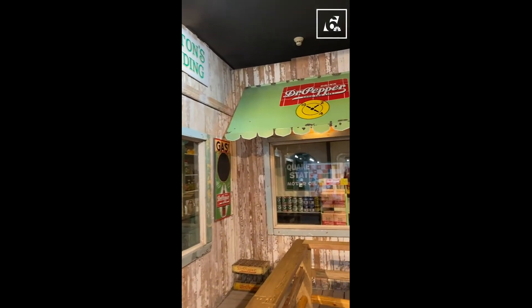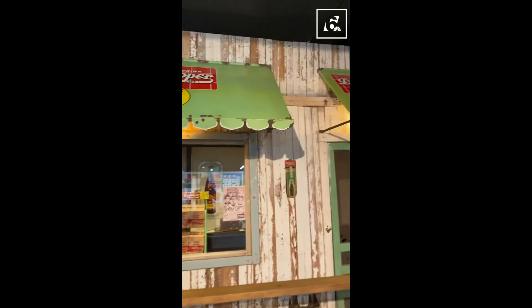This just gave me Wizard of Oz vibes. I don't think this is what it actually looked like and where it was sold.